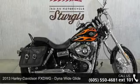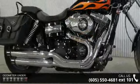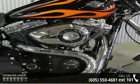Imagine yourself on this 2013 Harley-Davidson FXDWG Wide Glide. If you're looking for a solid bike, look no further. If you are looking for a solid pre-owned motorcycle, this might be the one.